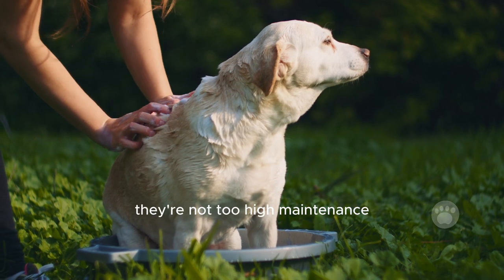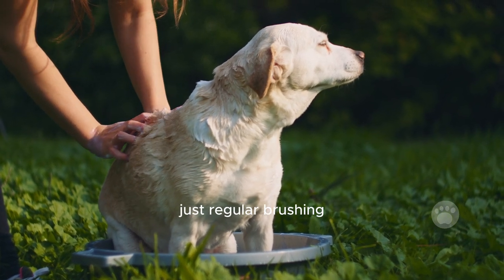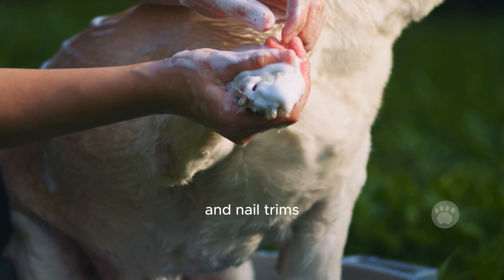When it comes to grooming, they're not too high-maintenance — just regular brushing, baths, ear checks, dental care, and nail trims.